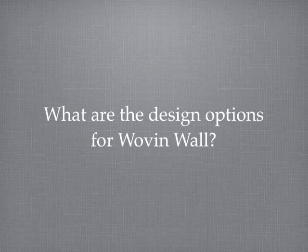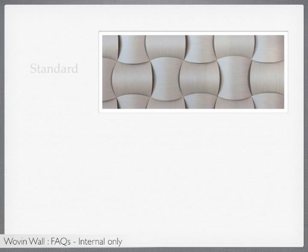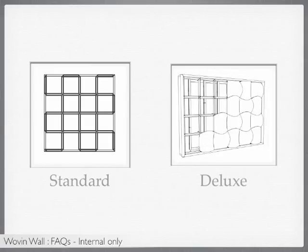What are the design options for Woven Wall? There are a number of different design options. First is the tile shape and the type of frame. The tiles are available in standard or oval shape — the oval shape results in a closer overlap. The frames are available in either standard or deluxe profile. The deluxe option has a higher profile to hide the raised edges of the perimeter tiles.